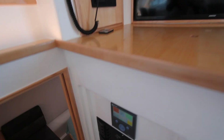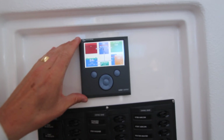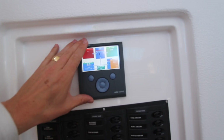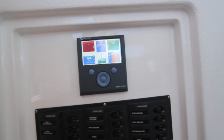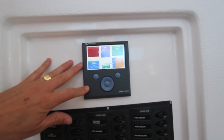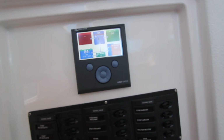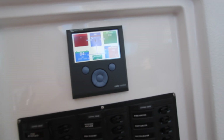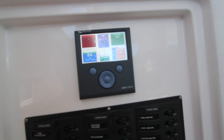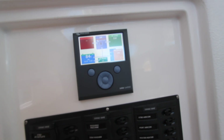Above the switchboard is the controller — not commissioned yet, so we won't go through the full system. This controller will tell you how much charge is coming in off solar, wind power, or hydro generation, or off your alternators when the engines are running, and what the power bank level is on your lithium-ion. You can also set parameters so that if your batteries get too low, your generator switches on automatically to charge them.